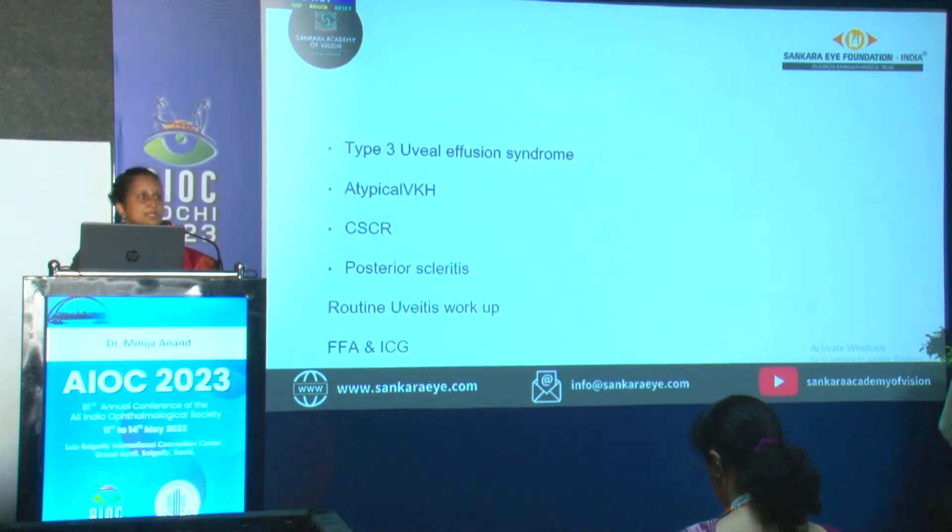The confusion of diagnosis — VKH is now masquerading. So we had a diagnostic question: whether it is type III uveal effusion syndrome, atypical VKH, CSCR, or posterior scleritis.